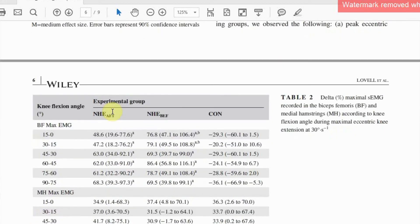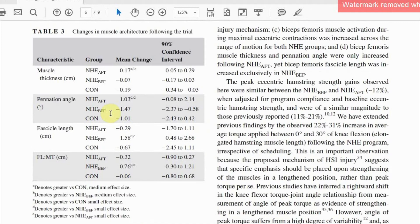Whilst the strength gains were generally equivalent, the muscle architectural adaptations that underpin them were quite different. Scheduling the Nordics after training showed the typical hypertrophic response shown in table three, with an increase in both muscle thickness and the angle of the fibres — classic adaptations that would permit a greater transmission of force through the musculotendon unit.